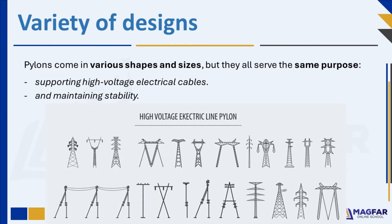Electric pylons have cross-bracing as well as triangulation for stability, and to increase the load and forces which the structures can withstand. We'll now talk about these in more detail.